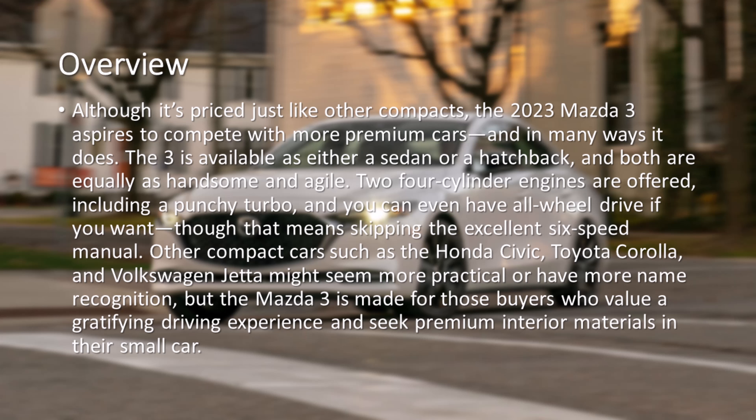Two four-cylinder engines are offered, including a punchy turbo, and you can even have all-wheel drive if you want, though that means skipping the excellent six-speed manual.